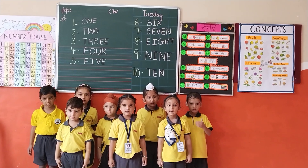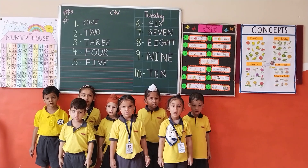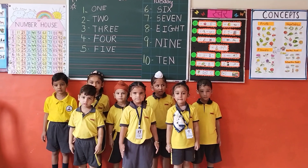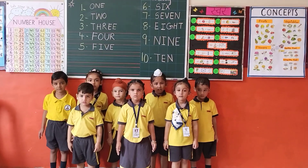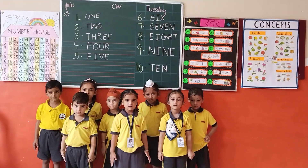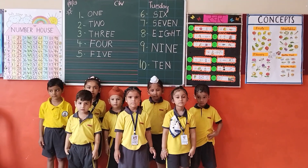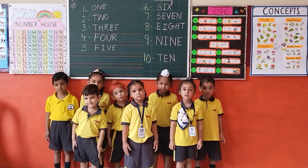E-I-G-H-T, 8. N-I-N-E, 9. T-E-N, 10. Okay, good.